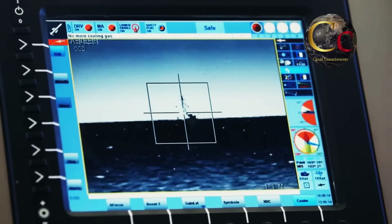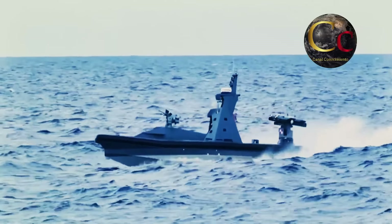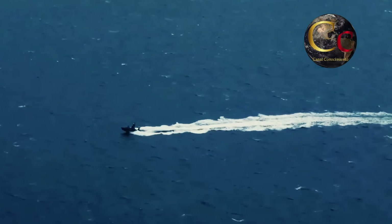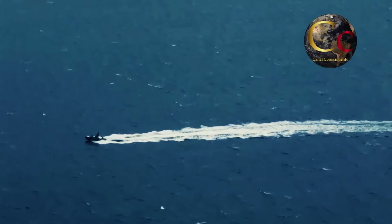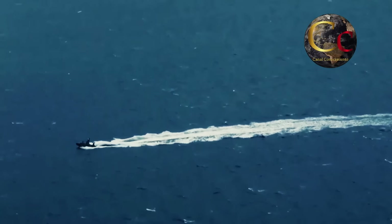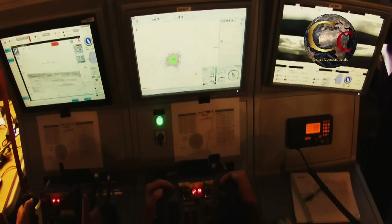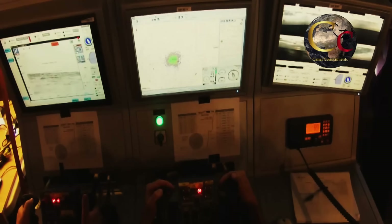Ahora solo queda una pregunta: ¿cómo hace frente el Protector a amenazas que no requieren el uso de la fuerza letal? Para ello incluye un sistema de megafonía, mediante el cual el operador puede hablar con el capitán de una embarcación sospechosa y solicitar que se retire, y también cuenta con un poderoso cañón de agua. Resulta evidente que la SEMAR tiene en servicio uno de los mejores y más capaces sistemas de su tipo, y ha resultado una elección adecuada para proteger instalaciones estratégicas de amenazas que no podrían ser enfrentadas de otra forma.